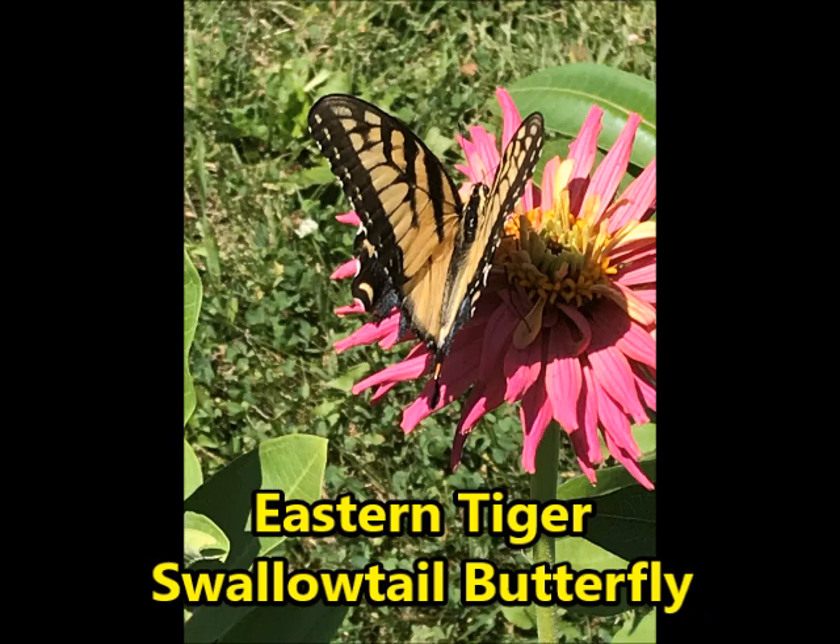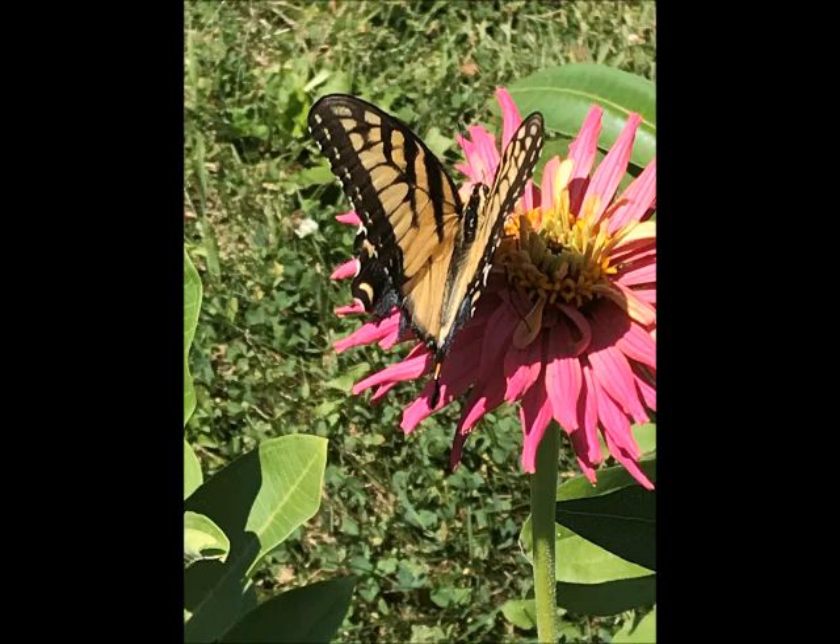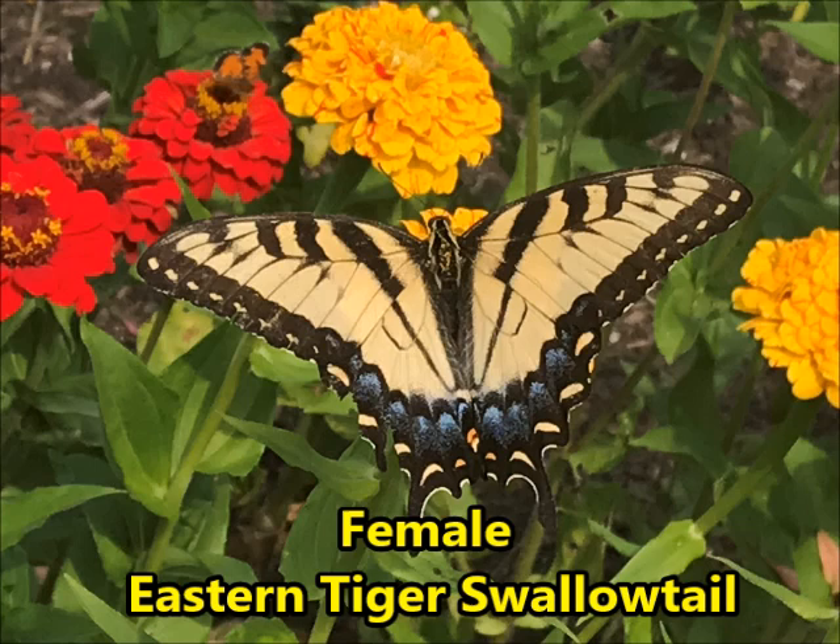One way to tell the difference between the male and female tiger swallowtail is by the amount of blue on the back of its wings. Males are just black and yellow, but the females have this vibrant blue at the bottom of their wings. If you want to hear more about swallowtails, listen to my YouTube video 'Swallowtails in Minnesota.'